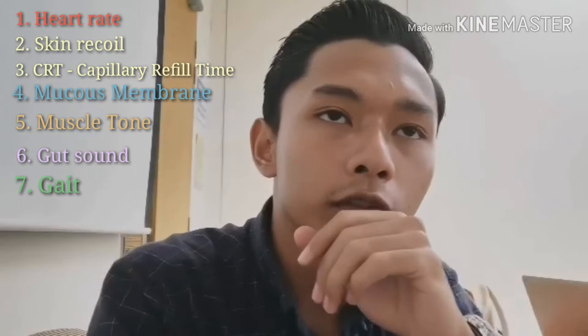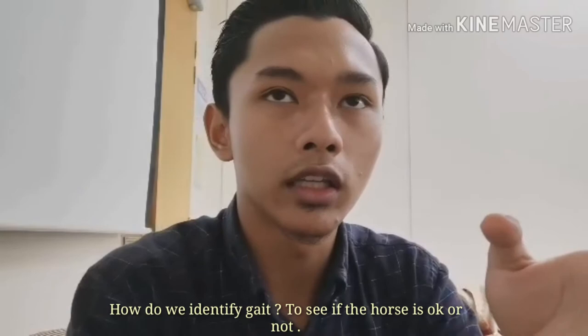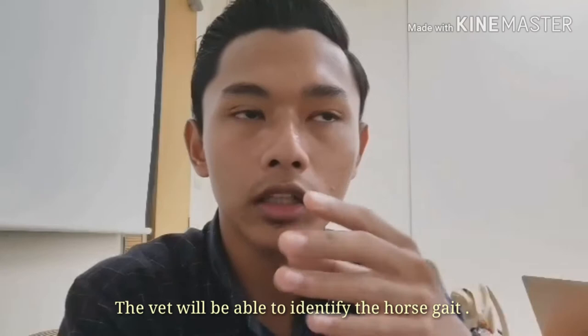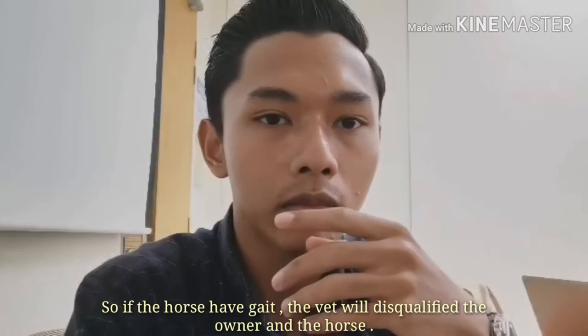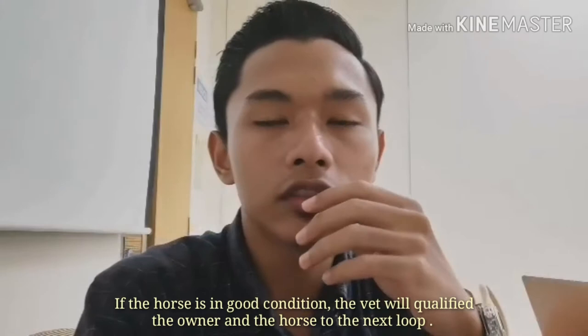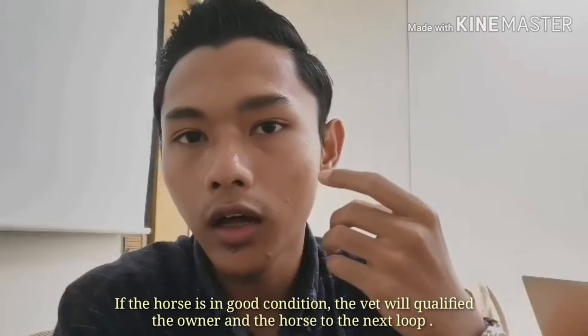To assess the horse's gait — whether it is normal or not — the trotting area allows the vet to observe the gait. If the horse has an abnormal gait, the vet will make a decision and inform that the horse will be disqualified. If the horse has a normal gait, it will continue to the next loop.